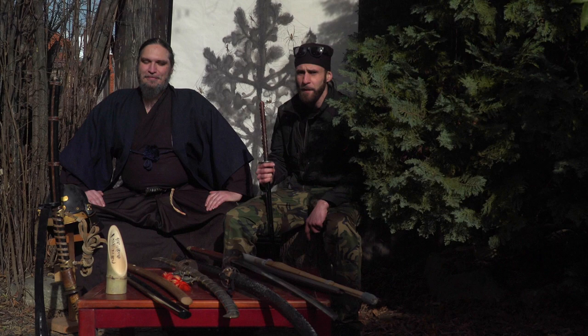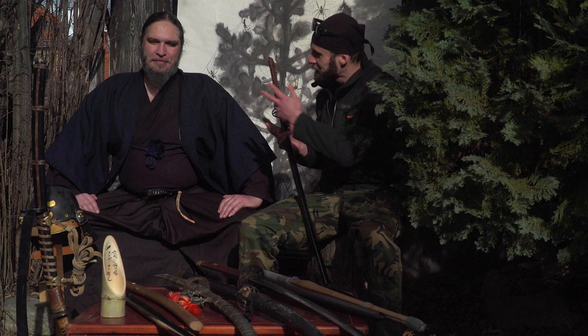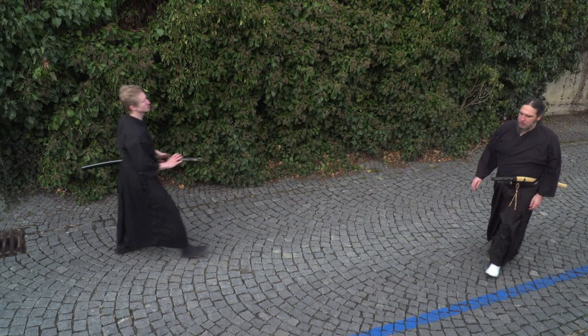Hello my friends, welcome back to another episode of Lords of Blades. Most of you know the katana sword from Japanese culture, but there are many more types — and that's exactly what we're going to show you with Master Jakub today. So let's get started.